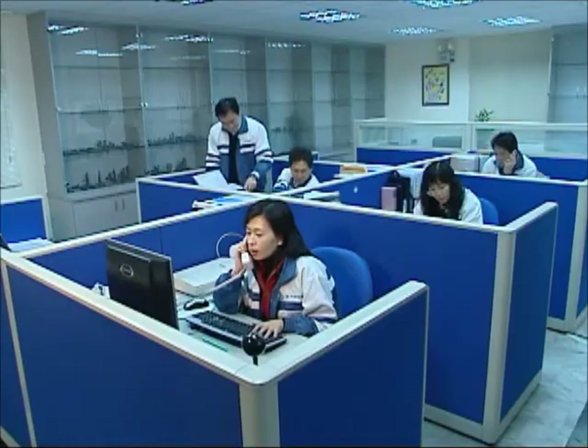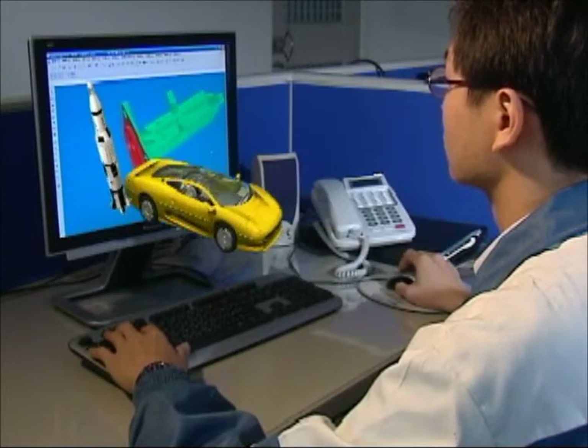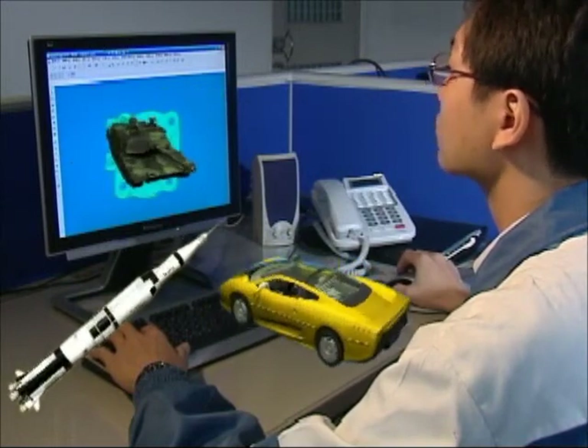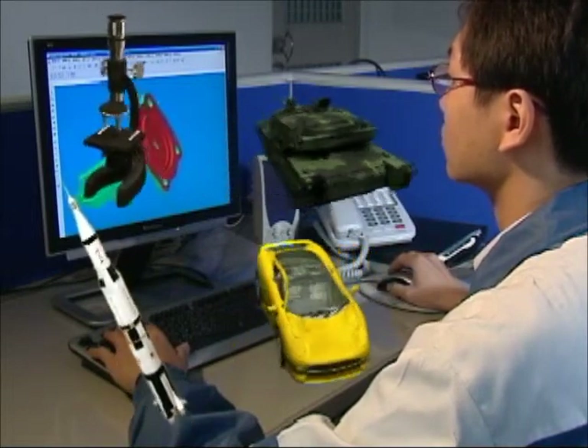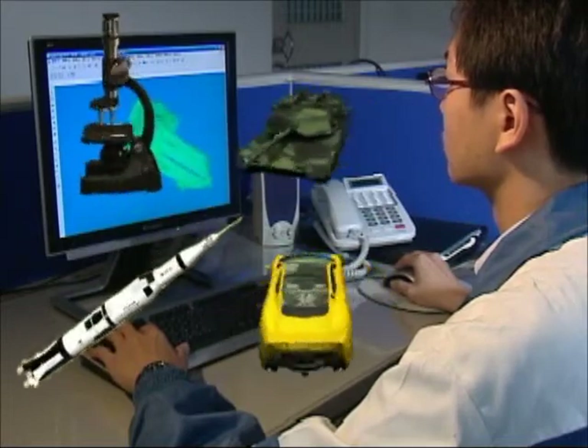Lost wax casting is widely used in many fields, including building hardware, bicycles, motor vehicles, ship components, the petroleum industry, machinery, food machinery, computers, medical appliances, military equipment, and the aerospace industry.